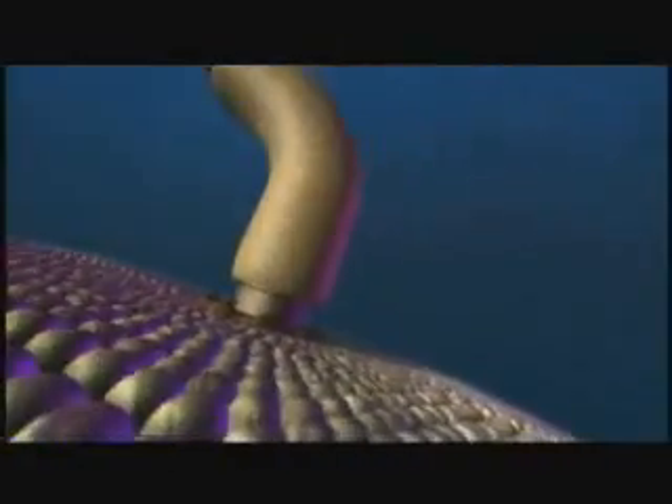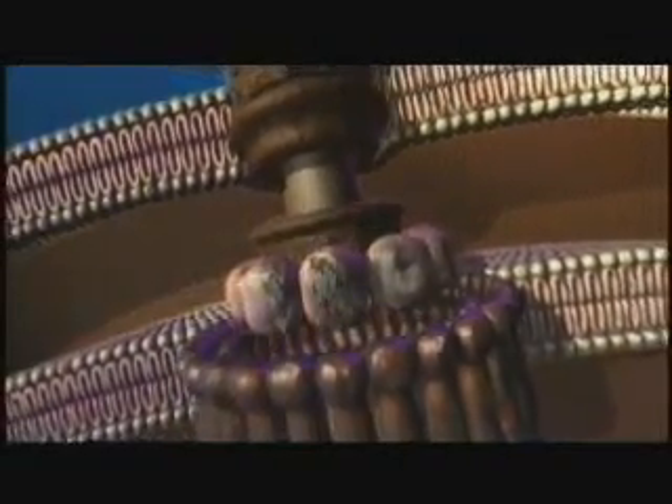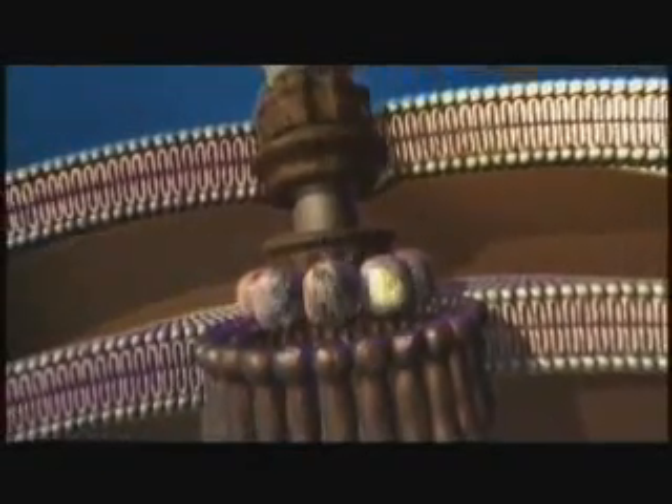The bacterial flagellum has two gears — forward and reverse — water-cooled, proton-motive force. It has a stator, a rotor, a U-joint, a drive shaft, and a propeller. It's not merely convenient that we give them these names — that's truly their function.